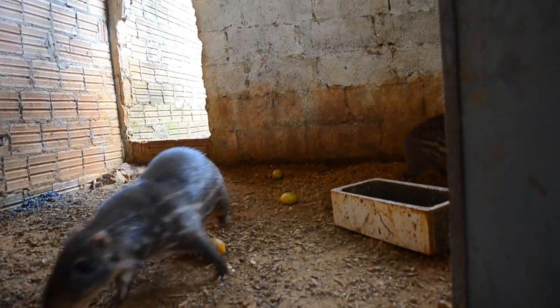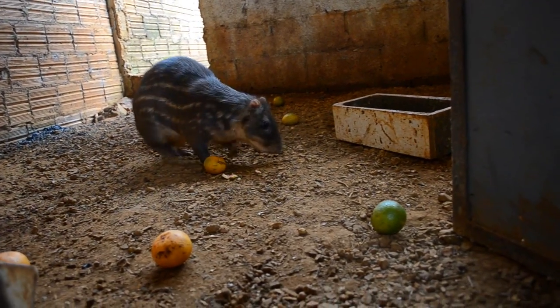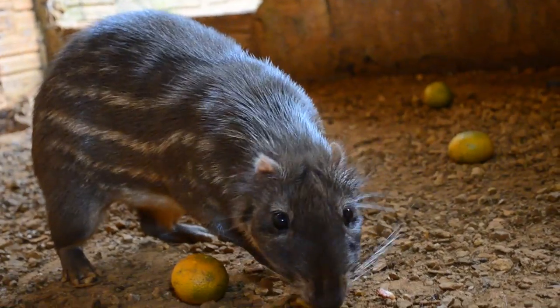They consume a lot of banana, corn (milho), avocado (abacate), pumpkin (abóbora), cassava (mandioca), sweet potato (batata doce), apple (maçã), carrot (cenoura), tangerine (mexerica), and guava (goiaba) — generally seasonal fruits. These animals don't have a fixed defined diet; it varies a lot throughout the year, but basically these are the main foods.